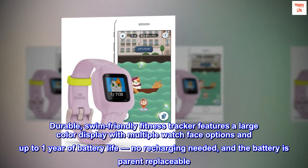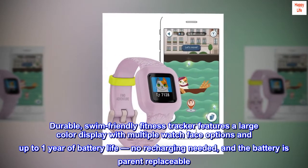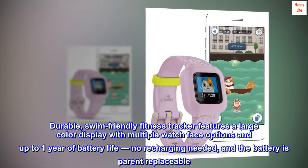Durable, swim-friendly fitness tracker features a large color display with multiple watch face options and up to one year of battery life. No recharging needed, and the battery is parent-replaceable.